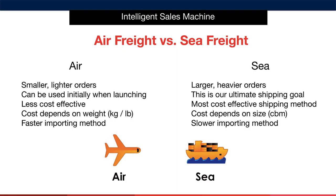Remember, if your item is big but light, then volumetric weight may apply. Next, sea freight is for larger, heavier orders — this is always our ultimate shipping goal, but it may not be possible from day one. It is the most cost effective shipping method, and the actual cost of shipping this way depends on the size or cubic meter size of the order. It is a slower importing method, but what you lose in speed, you make up for in profit.